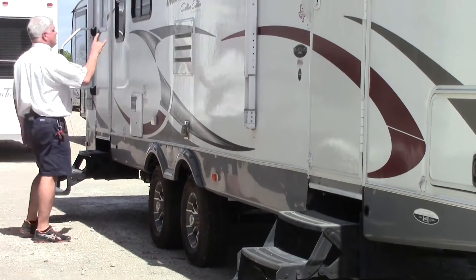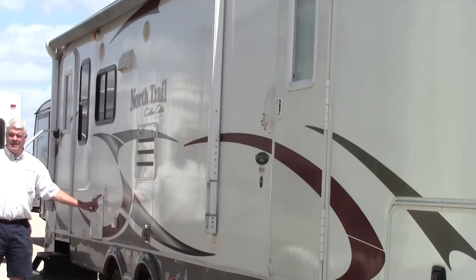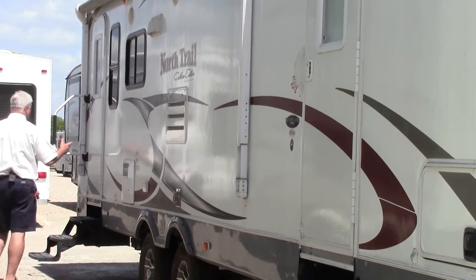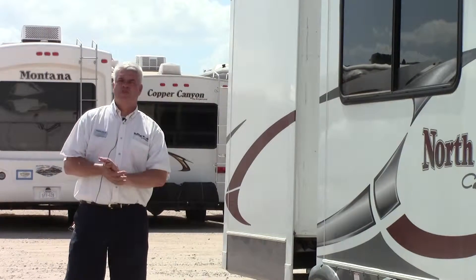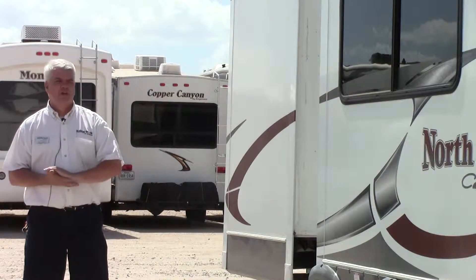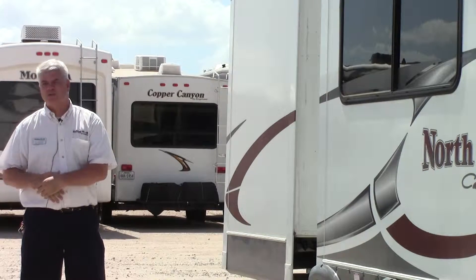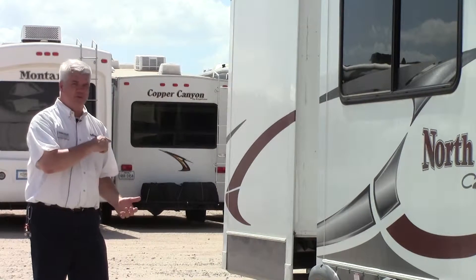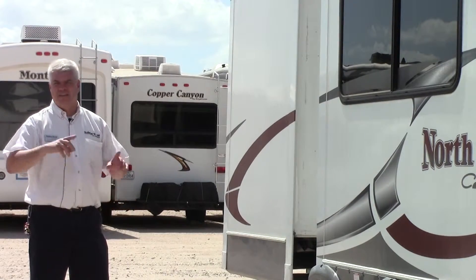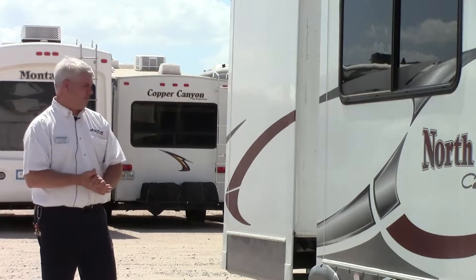Going to the back, you have outdoor speakers, a fresh water fill, and a gas and electric hot water heater, along with the entrance to the back entertainment living room and kitchen. On the driver's side of our 2012 North Trail 32-foot rear entertainment travel trailer, this is the Caliper Edition, which includes a lot of extras such as the power tongue jack and electric stabilizers.